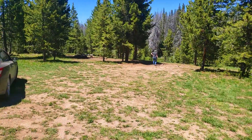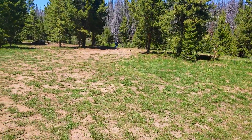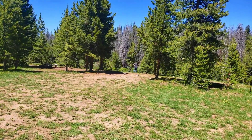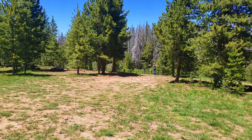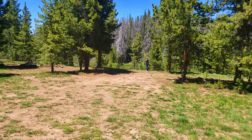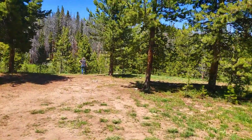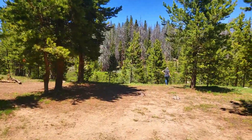I'll show you what it looks like. This is what it looks like from the dirt road here. We'll put GPS coordinates in the description. This is Forest Road 302. There's access to the creek over here, and there's plenty of room here for several tents — any kind of big rig you want to pull in here.